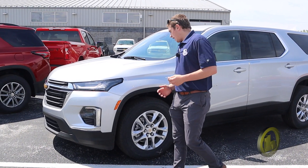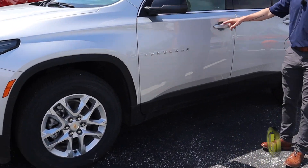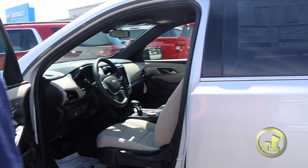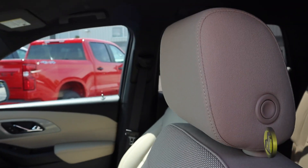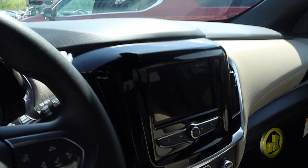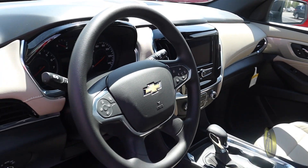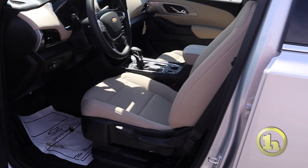The new Traverses are actually pretty slick. It's got the Traverse badging on the side. Lots of room on the inside in the front. It does have the touchscreen radio up front as well. The climate controls take up the lower half, and the rest up top is your radio.